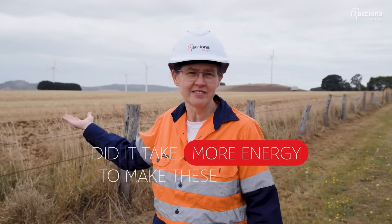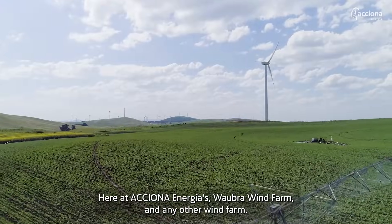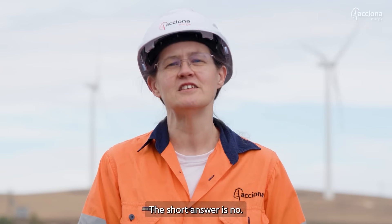Did it take more energy to make these turbines than they produce? Here at Axiona Energia's Warborough Wind Farm, and any other wind farm, the short answer is no.